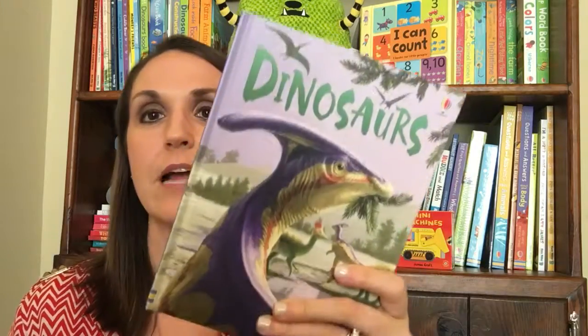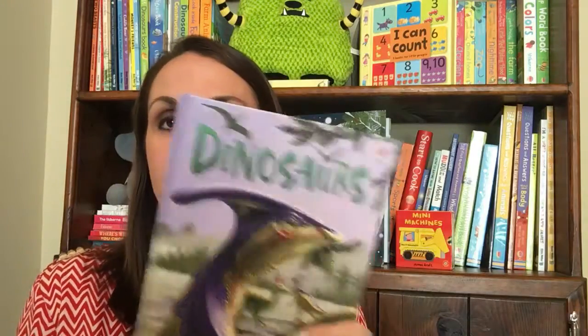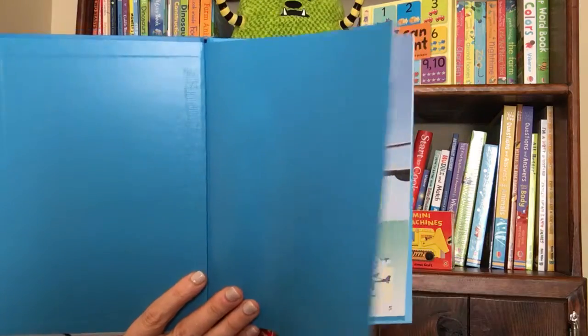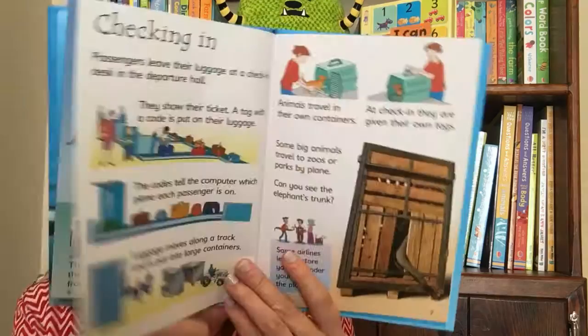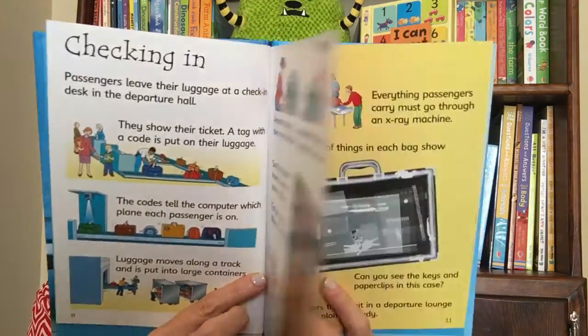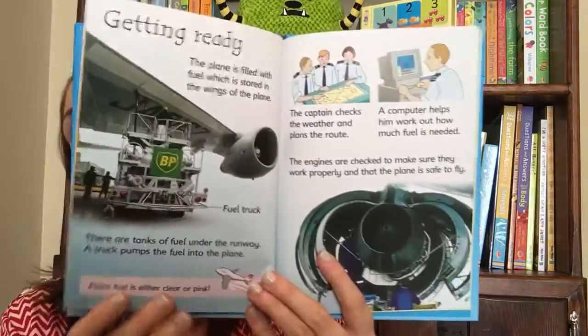Lastly, I want to show you one of my favorite series — our Usborne Beginners. These are just a few of what we have: Under the Sea, Dinosaurs, and Planes. We have over 45 different titles in this collection. These are great for children who are just beginning to read on their own, and the easy-to-read text has been specially written with the help of a reading expert. Tons of different titles — be sure to check them all out on our website. I hope you found a few that you love. Thanks so much for watching!